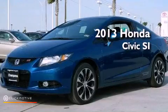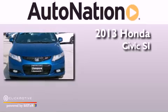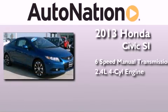This is a brand new 2013 Honda Civic SI. This car has a manual transmission and an inline four-cylinder engine.